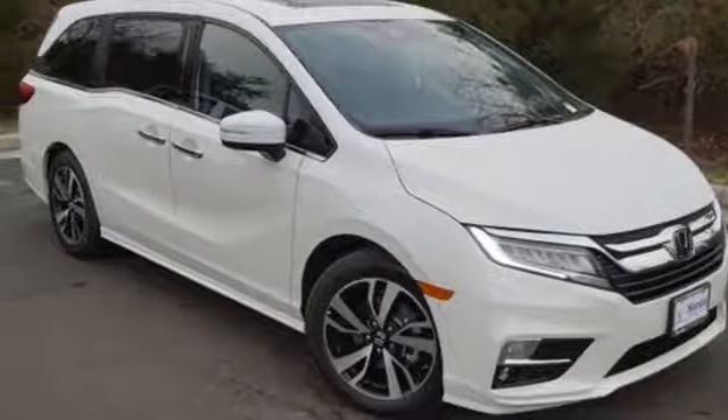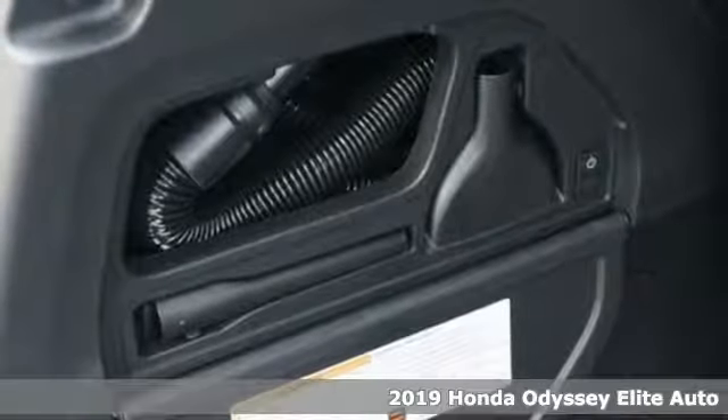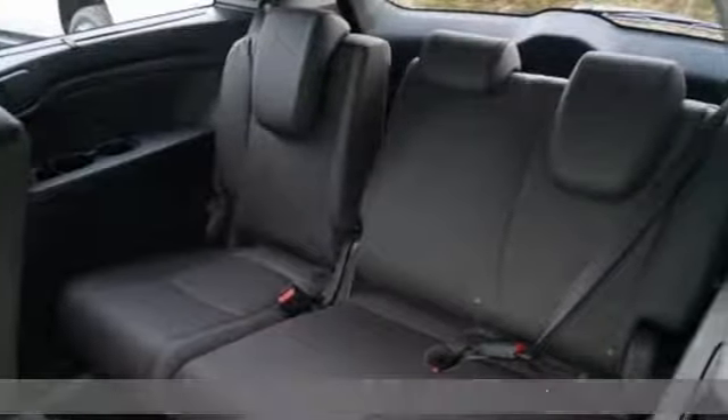It's a new 2019 Honda Odyssey. From hood to hatch, it offers all the comforts and conveniences you could want. It comes with great features you'll love.